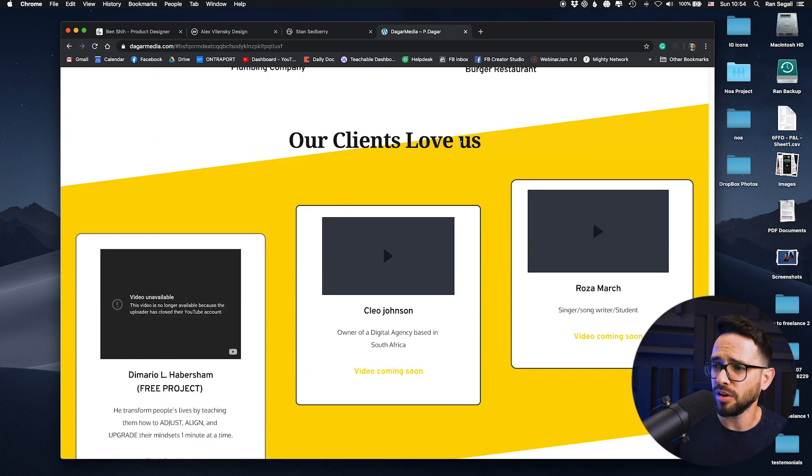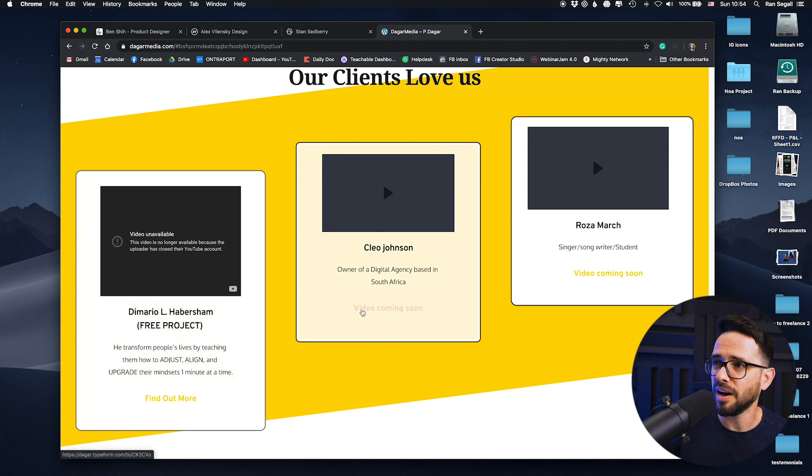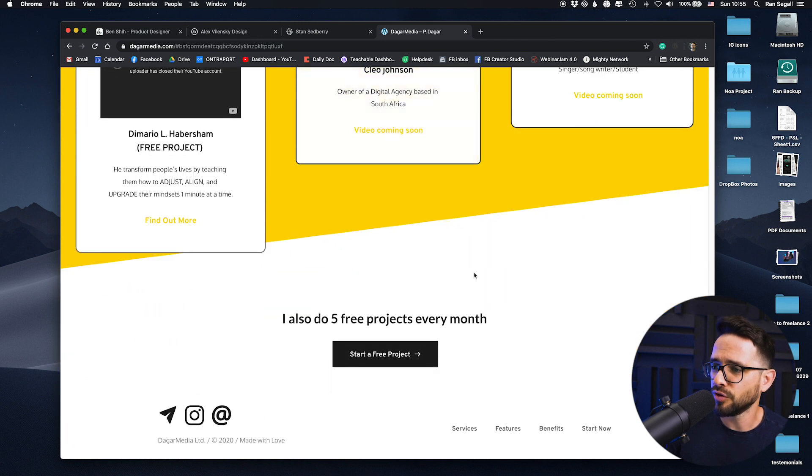The 'customers love us' section is great — testimonials are super important. But the videos aren't working and it says 'coming soon.' Don't put a video icon if the video isn't there yet. Even if you have the video but didn't have time to upload it, just put text testimonials — it'll be more worthwhile. Also, there's an offer to do five free projects every month, which is interesting, but I'd like more context on it — otherwise everybody will just ask for the free project.